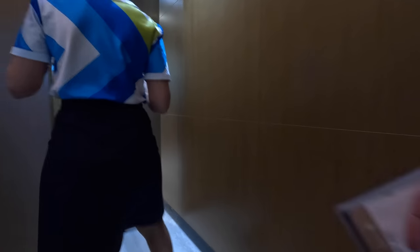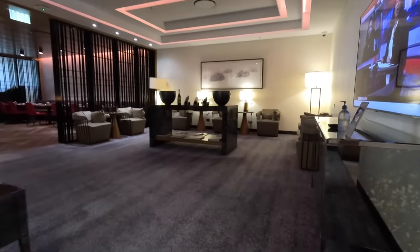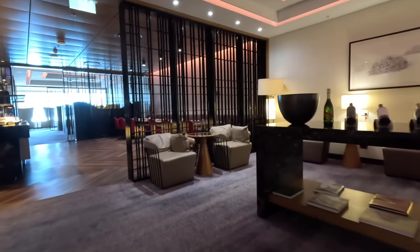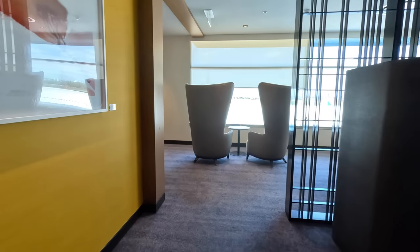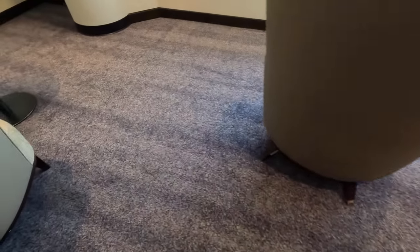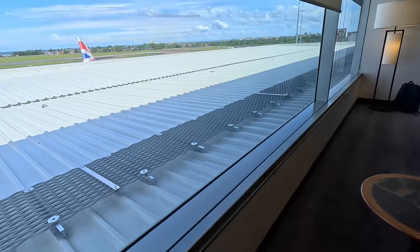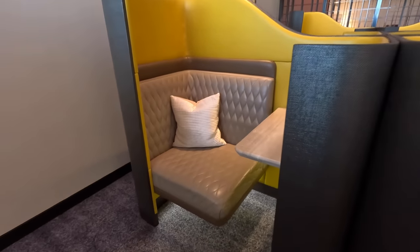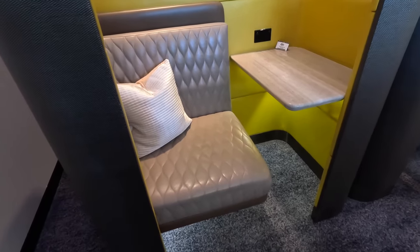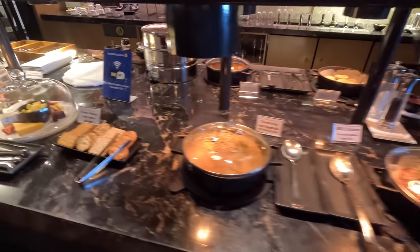The Silver Kris lounge is open to their business class and status members, although straight ahead there is this discreet door — and that's where we're going. It's only open to first class or suites passengers, so it's always going to be very quiet. It's reasonably long and thin with dividers separating it into different areas, although the table and seat service extends to the entire lounge. There are also tables and chairs where you can sit and eat.